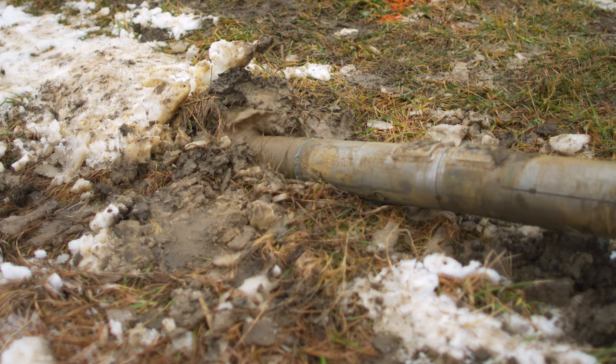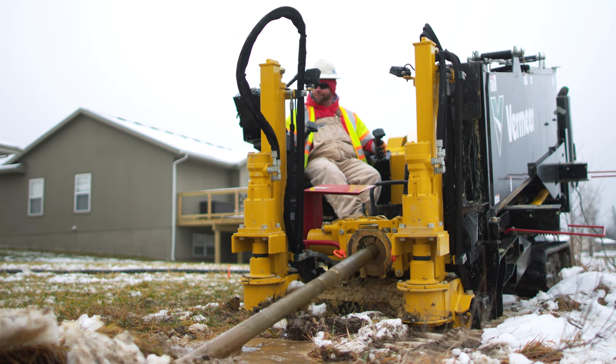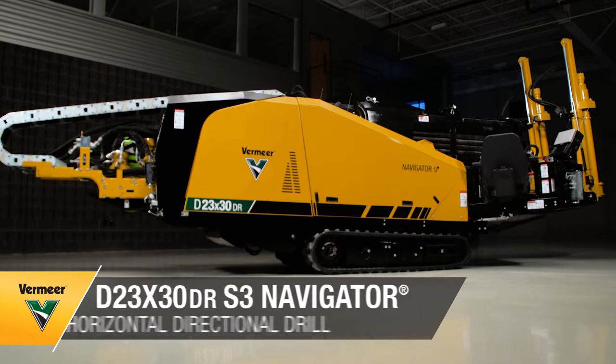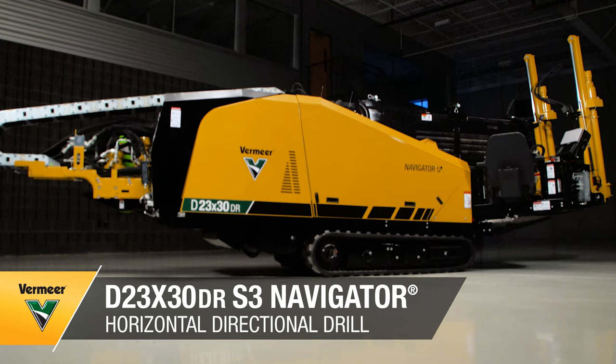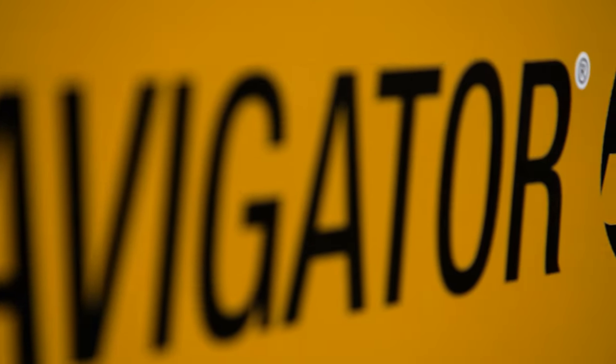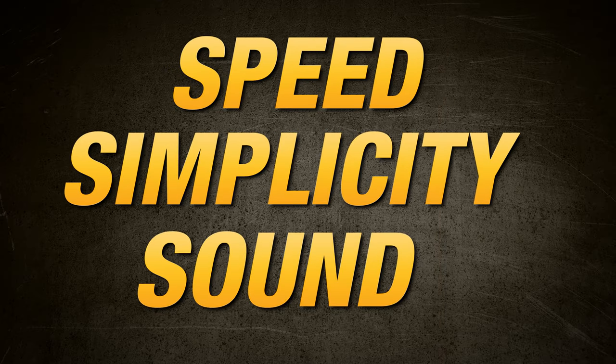For all those drilling in rock, listen up. This machine is the one for you. The 2330DR-S3 Navigator Horizontal Directional Drill helps lead the way in rock drilling and continues the legacy of the S3 badge — speed, simplicity, and sound.